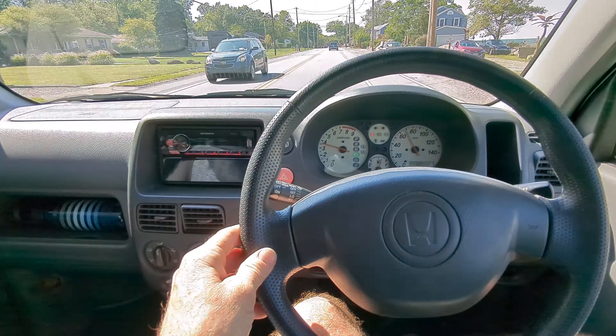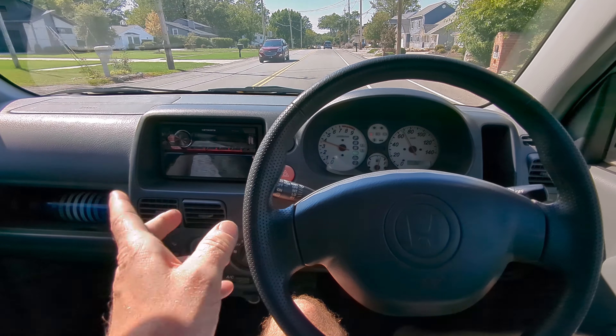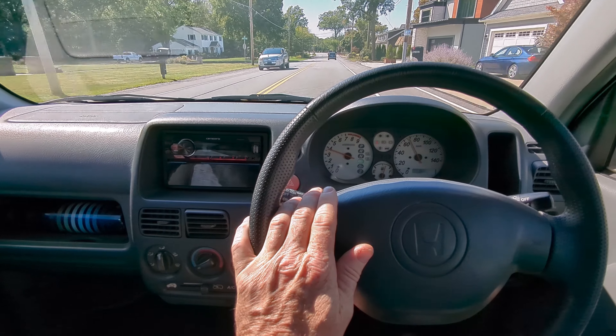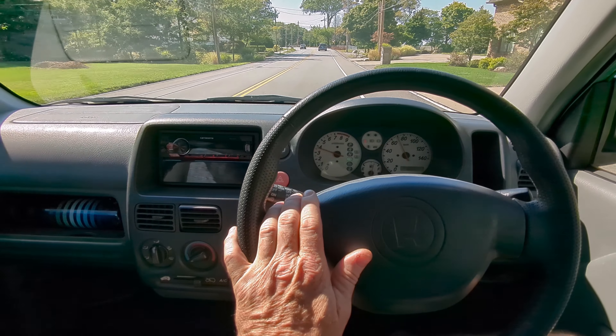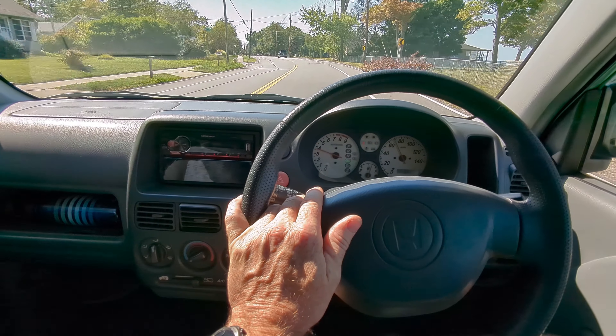I've had this up to about 120 kilometers per hour, which is over 75 miles per hour. It drives just fine and absolutely handles great. This does have the big 15-inch wheels, which is unusual — most K cars have a smaller wheel. This has nice big 15s on it. It handles really nicely at freeway speeds, no problem at all.